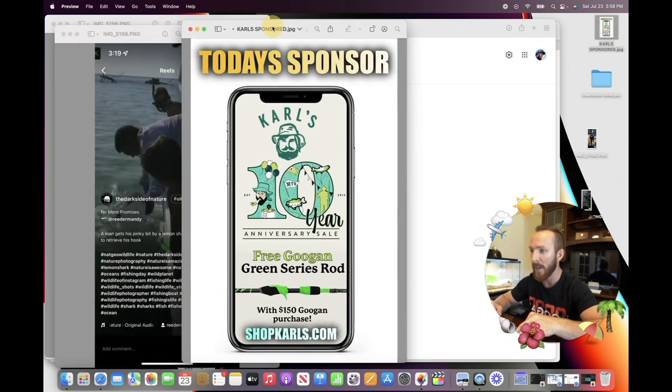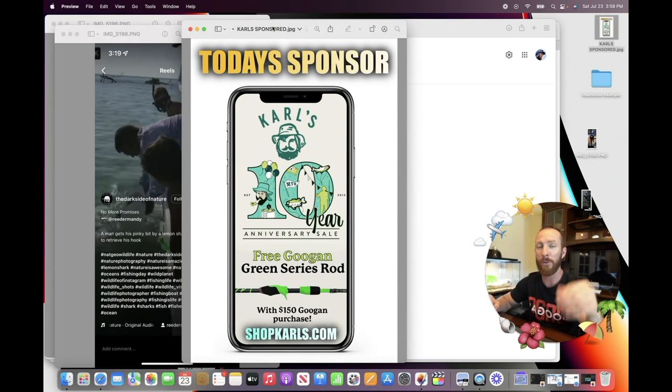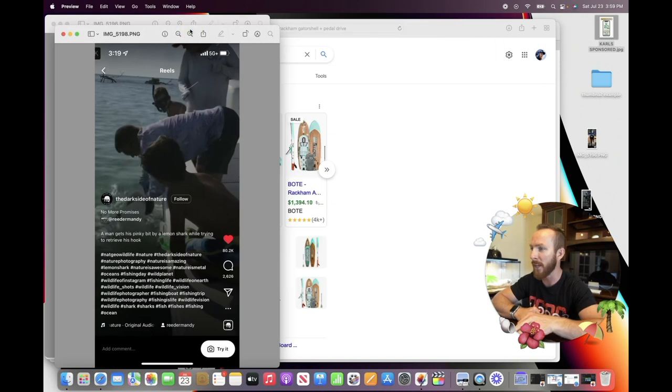Carl's has an amazing sale going on right now — free Googan Squad fishing rods. You can get a free $150 gold series rod with a 12-month subscription to Mystery Tackle Box. We've been using Mystery Tackle Box since 2018 — they send you different lures every single month based on what species you want to catch. Also, you get a free Googan Squad green series rod, a $100-plus value, with any $150 Googan purchase. So lots of free rods to go around at shopcarls.com.